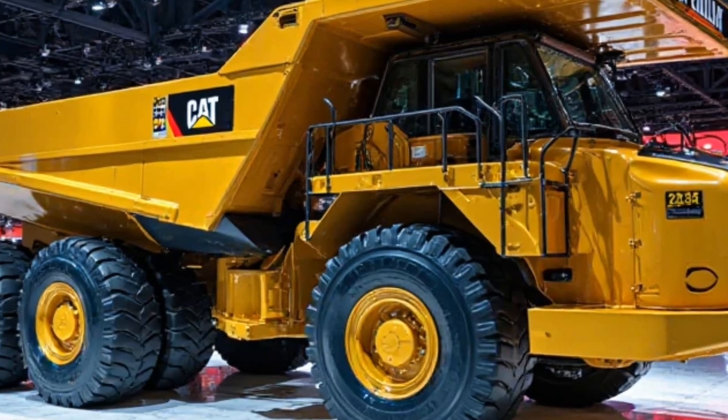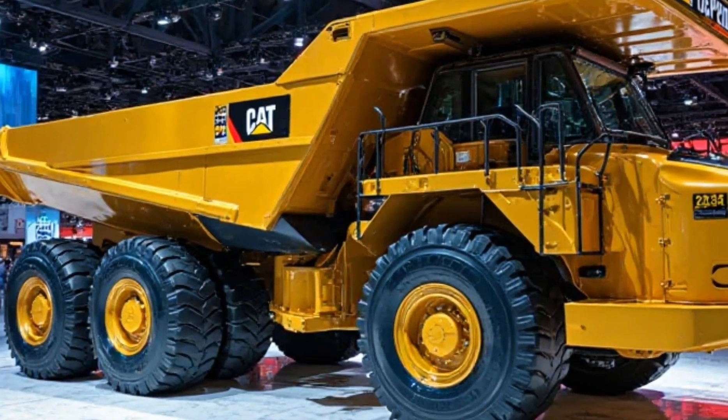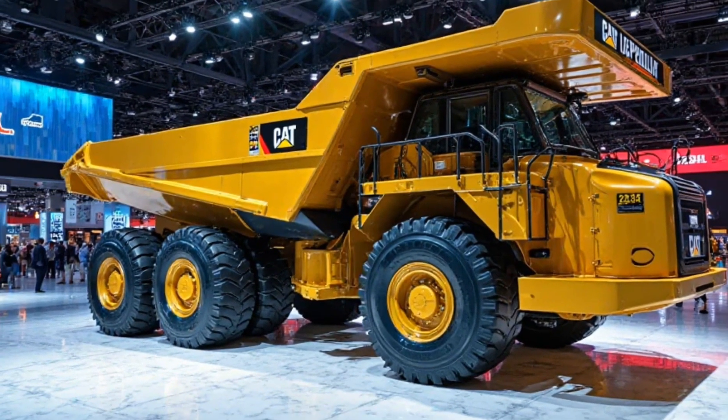Prices. A powerhouse like this comes at a hefty price, starting at $30 million, depending on configuration and location.